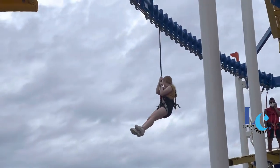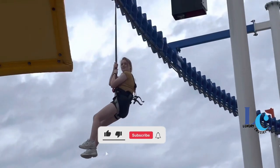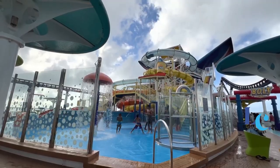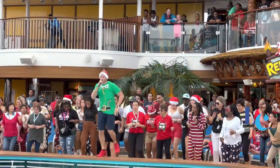If you find this video helpful, don't forget to share it with your friends, give it a thumbs up, and subscribe to my channel for more exciting content. Alright, let's get started on our Carnival Mardi Gras cruise ship adventure.